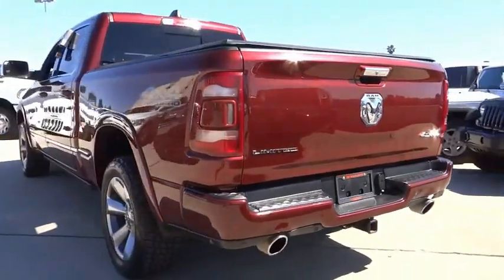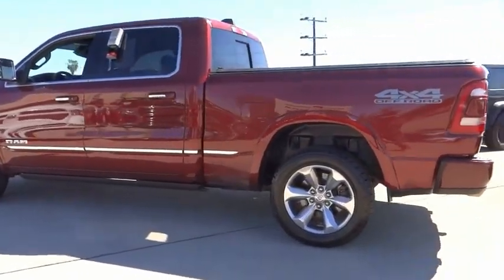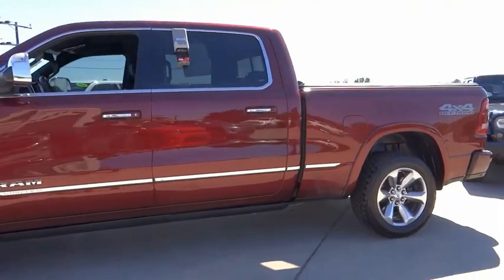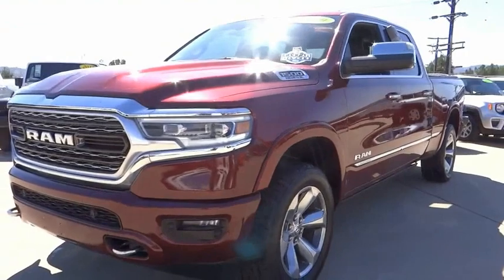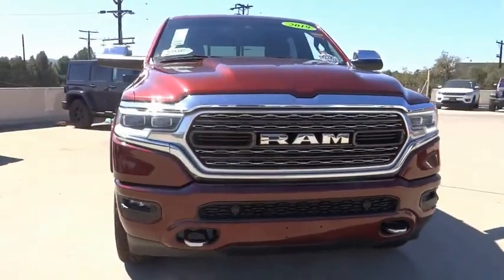This vehicle has less than 75,000 miles. Here are some of this vehicle's great options: hill descent control, electronic stability control, alloy wheels, brake assist, traction control, rear step bumper, remote keyless entry, fog lights, four-wheel disc brakes, and an engine block heater.